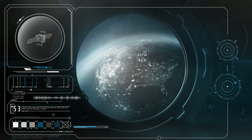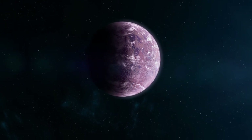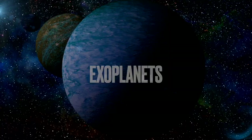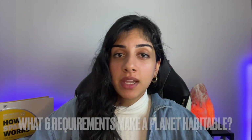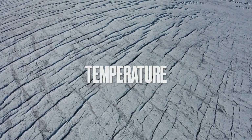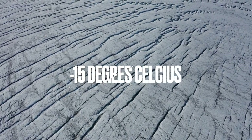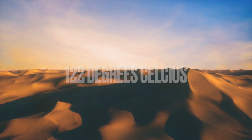Planets outside our solar system that orbit a star are called exoplanets, and those are the planets we're going to be talking about in this video. What six requirements make a planet habitable? First up, we have temperature. This is key, as it affects the presence of liquid water. Life can thrive in temperatures ranging from as low as minus 15 degrees Celsius to as high as 122 degrees Celsius.